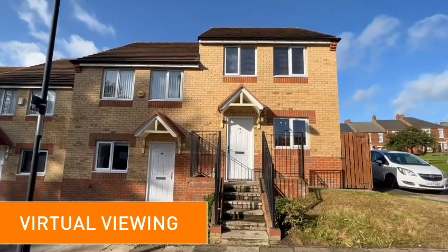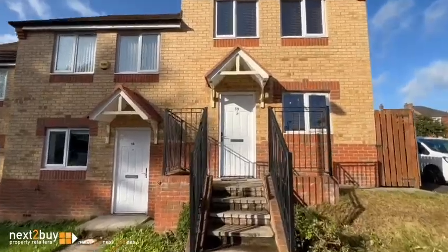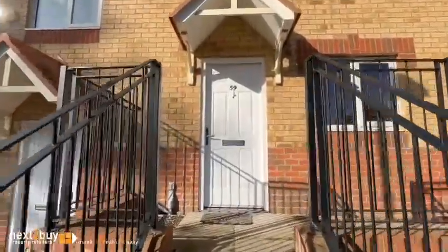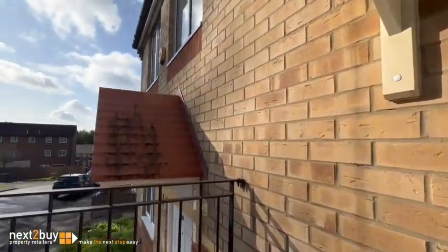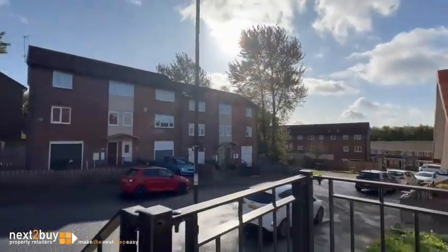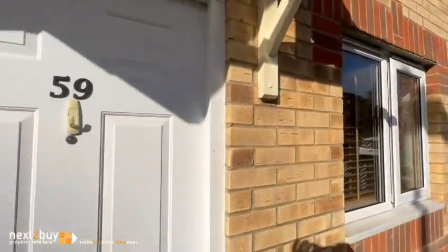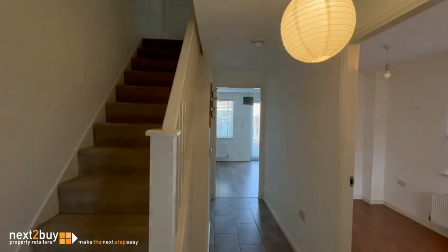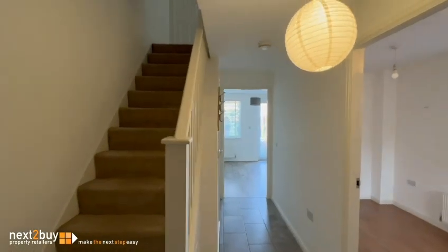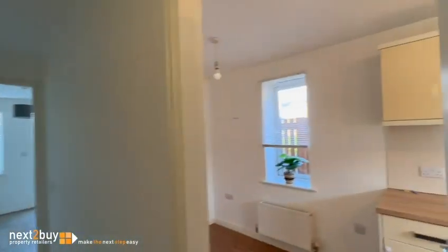This is our three bedroom semi-detached property on Ravensworth Street. On entering the hallway, on the right hand side you have a beautiful kitchen diner.